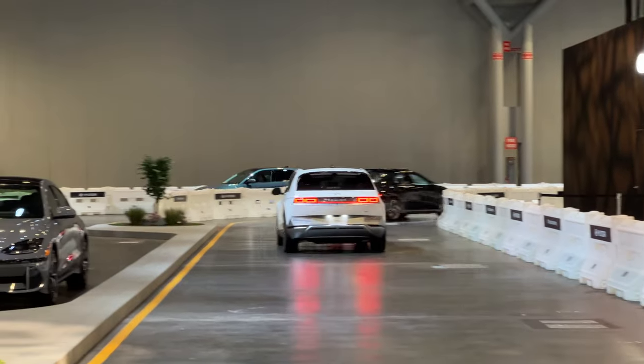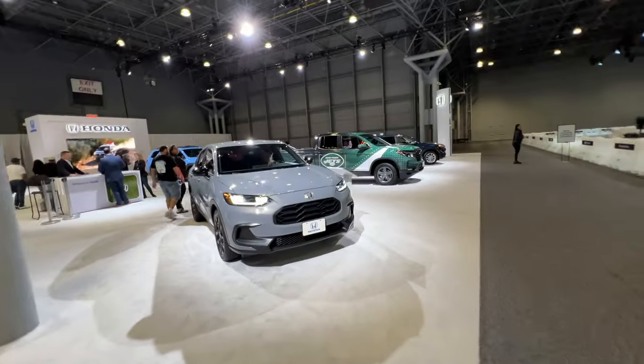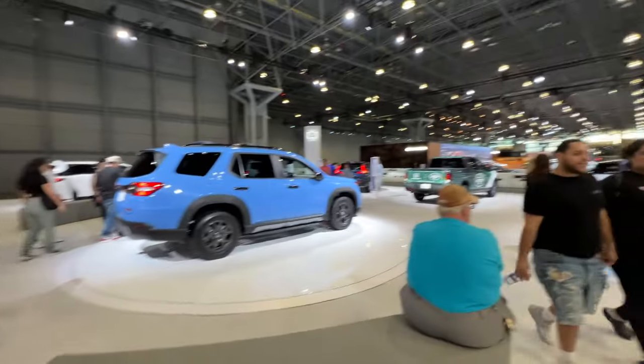All right, we're at Honda. Where's the new Type R? Let's find it. Guess what — they don't have the new Type R. All right, let's go. Here it is — the Panamera-looking thing.